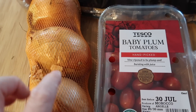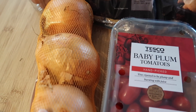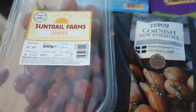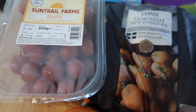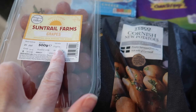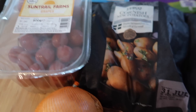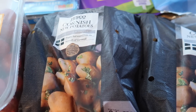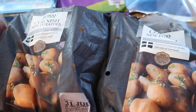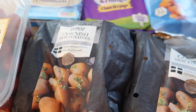Onions were somewhere around there as well — instead of being £1 something they were 69p. The Sun Trial Farms grapes are £1.05; they're always really nice. These are the flame variety from Egypt and they're really, really nice ones. Then I've got another two bags of the Cornish new potatoes because they're still on offer at 49p a bag — we had a really nice potato salad with them the other day.